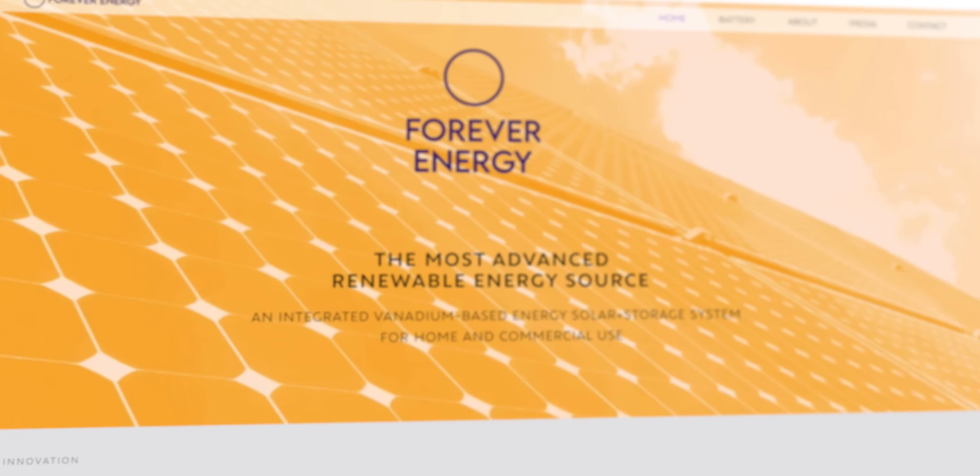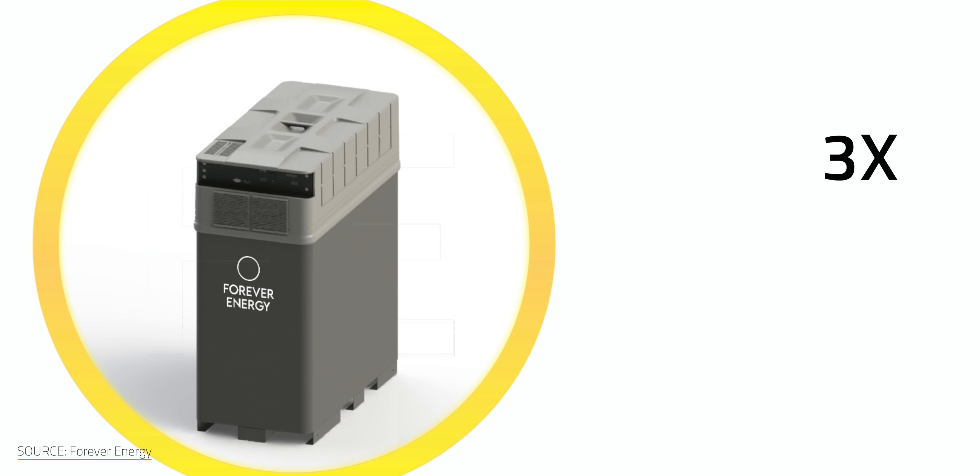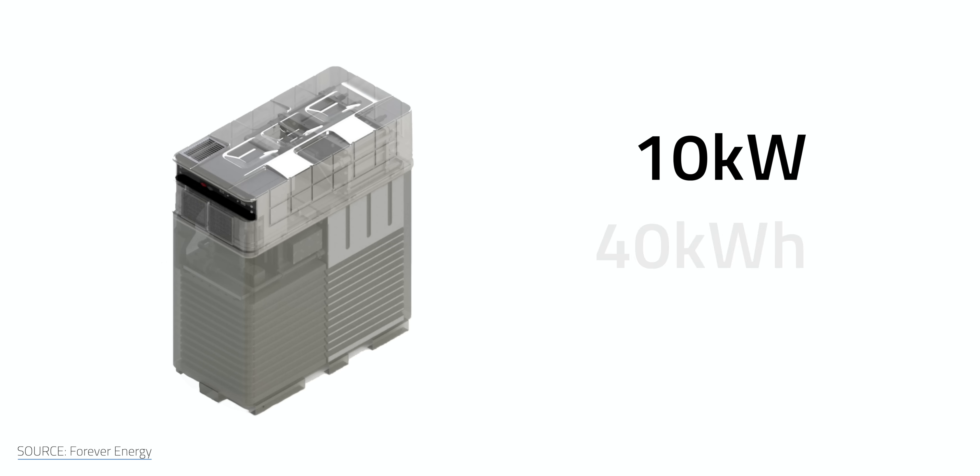The last bonus item: there are some exciting options coming to market that should last decades and be price competitive with what's already available. The company Forever Energy is bringing a residential flow battery to market. If it turns out as promised, it should cost about the same as a single Tesla Powerwall but provide three times the storage and last 30 years or more. A single unit would provide about 10 kW of power with 40 kWh of storage — one small refrigerator-sized unit connected to your house. I'm keeping my eye on that company because if it pans out, it's going to be a killer option for homes.